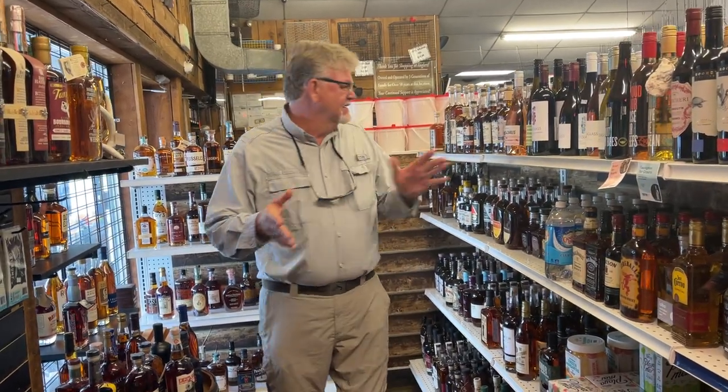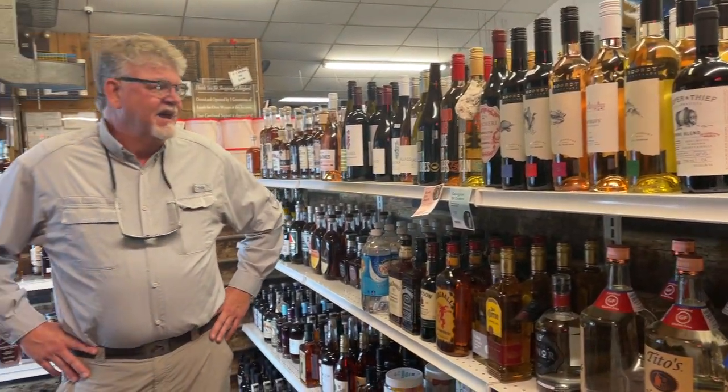Hey folks, Sean Kimbrough here with Chesapeake Lake Tackle. I'm feeling right at home here at Angler's Whiskey Cellar — a brand new section of the store. Just look at this selection. This is not your average run-of-the-mill bourbon and rye whiskey. They've got some really nice wines too, but this is some top-shelf stuff, and if you know me, you know I like my whiskey.